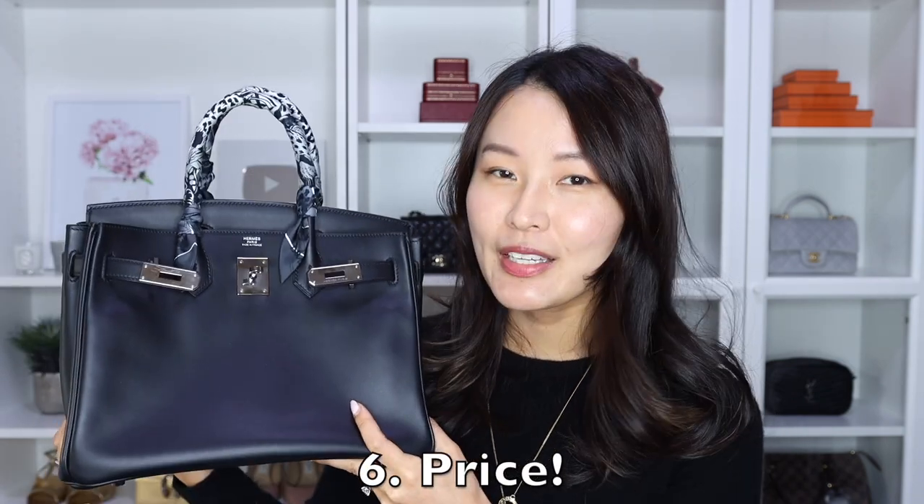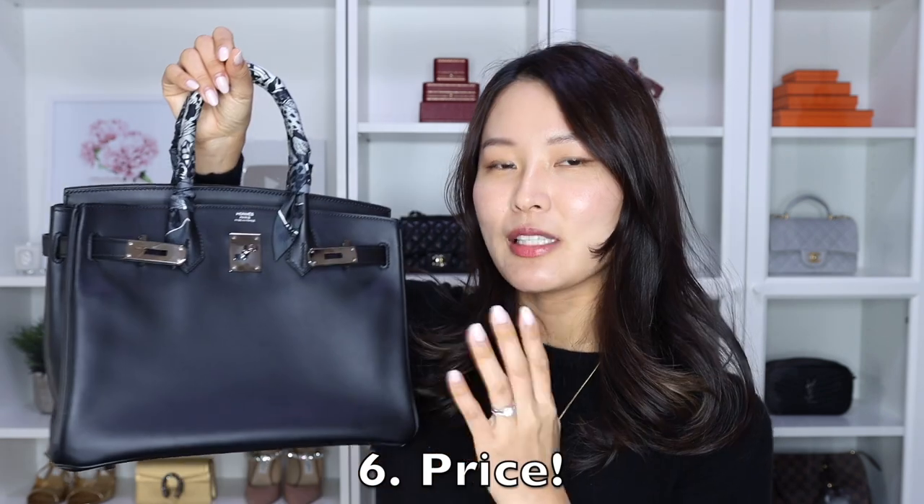Of course, we can't leave out the price point. The Birkin is a very pricey bag. I was lucky enough to get mine from Paris, so the price was a little more reasonable — I paid around 7,000 euros. But even then, that is a lot of money for a bag. A lot of other designer bags have really gone up in price, and considering the quality and craftsmanship of the Birkin, the price is becoming relatively more reasonable — even comparable to the Chanel classic, which is basically the same price.